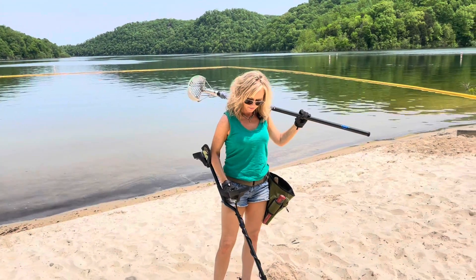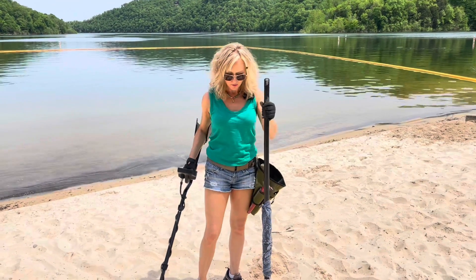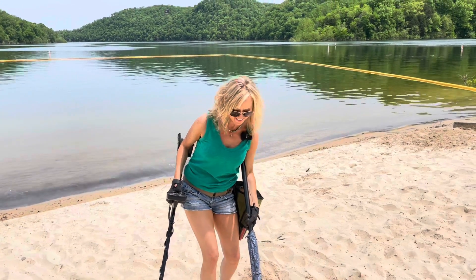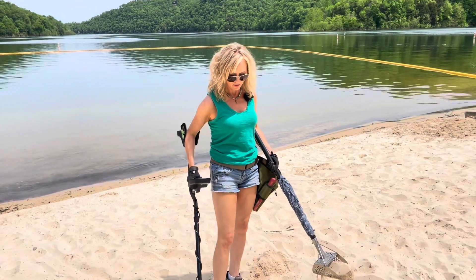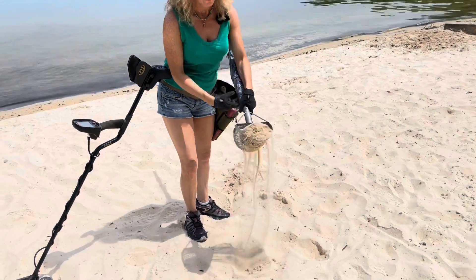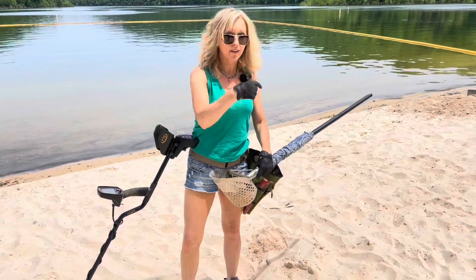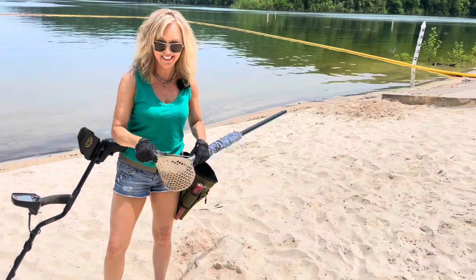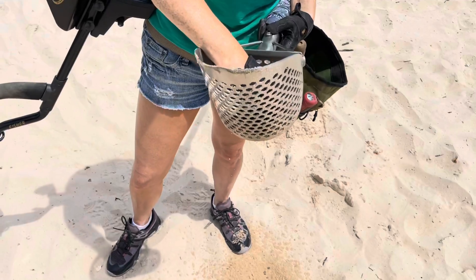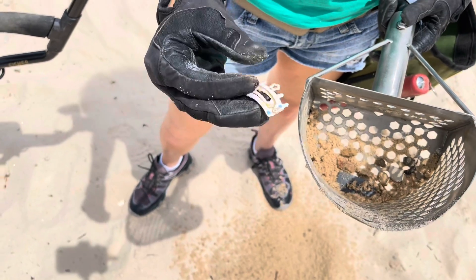Okay guys, I have a nice signal here, it's ringing up 94 - there's another number in there so I could have two targets, not totally sure about that. We do have something stuck to our handy dandy magnet - looks like it's a little barrette, like a little kid's barrette.